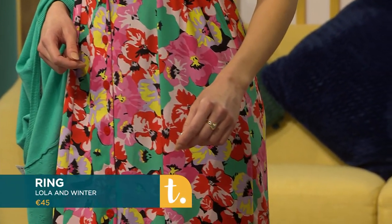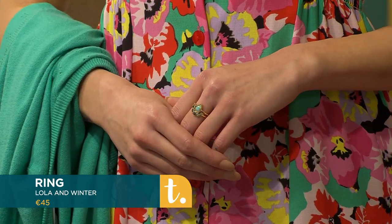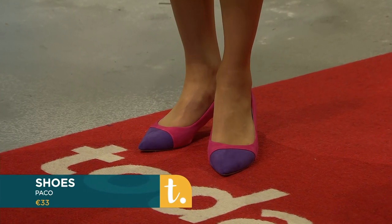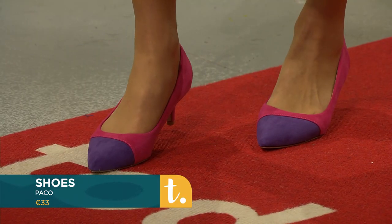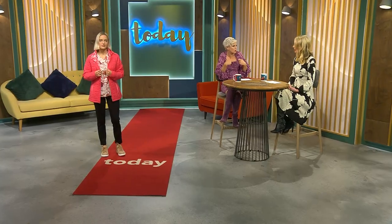It's a very forgiving shape that can be styled up or down. Today we're accessorizing with a ring from Lola and Winter — a pop of color there. We're styling the look with these duotone court shoes, which add a little glamour. Color blocking is also a great trend — if you didn't want to wear print, just wear these shoes with a simple block color and it works beautifully with trousers as well. The black in the dress could also take it through summer into autumn with a black leather jacket.